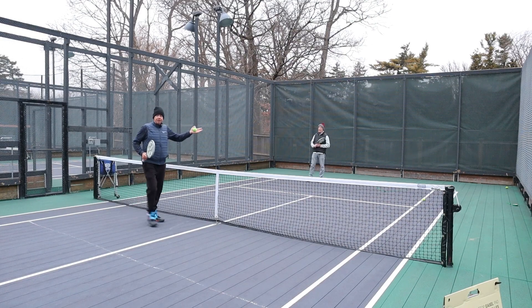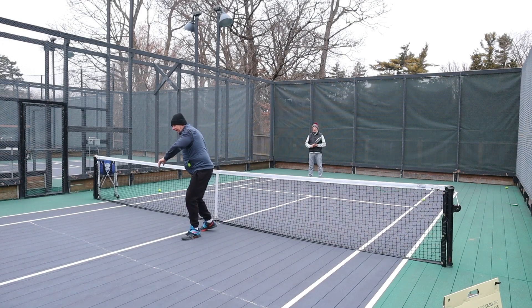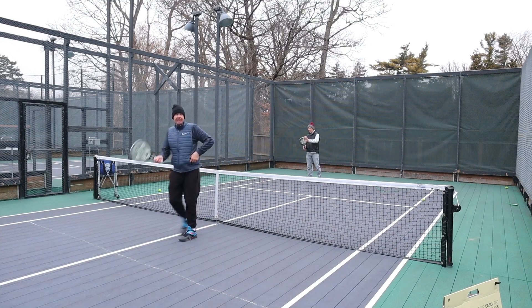Mark being a right-handed player here, I'm going to feed the ball. Mark's going to actually touch the ball — when I feed the ball, Mark's going to touch the ball with his left hand. Once he touches the ball and he lets the ball bounce, he's going to hit it. So it's basically going to be a touch, bounce, and hit.